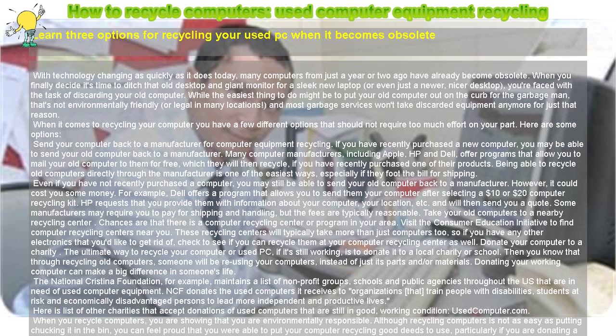Being able to recycle old computers directly through the manufacturer is one of the easiest ways, especially if they foot the bill for shipping. Even if you have not recently purchased a computer, you may still be able to send your old computer back to a manufacturer. However, it could cost you some money.